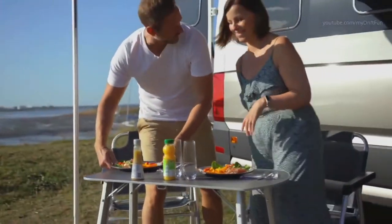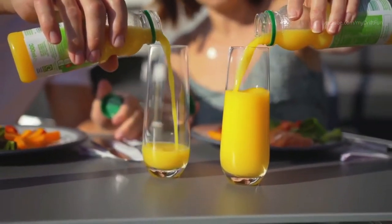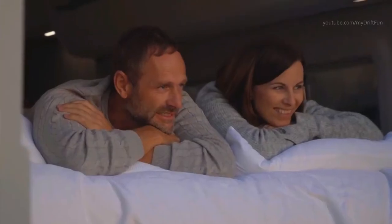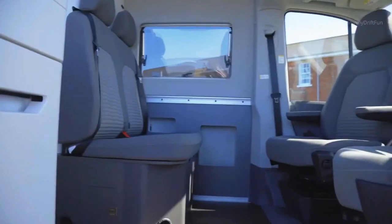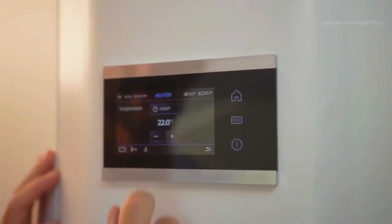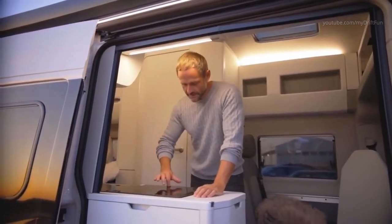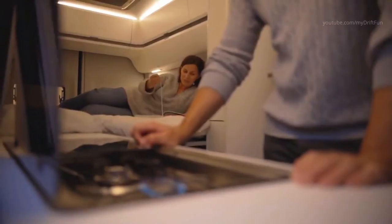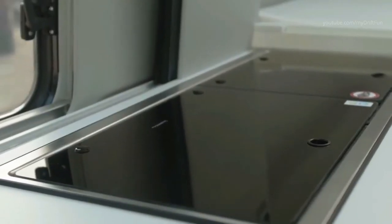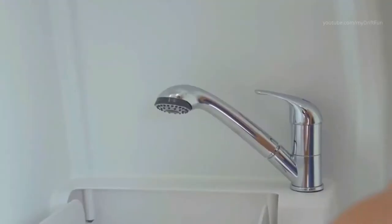The Grand California is a van you could realistically live in without many compromises. The T6 California needs the amenities of a campsite to be truly comfortable, but the Grand California has the space to carry everything you need to live off-grid. There are two sizes available — the 600 and the 680, the latter being the longer of the two. The shorter 600 gets a higher roof with a sleeping cubby big enough for a couple of kids, plus a generously proportioned double bed, for a total of four sleeping spots. The larger 680 only offers sleeping for two, but the bed folds up to access ample storage underneath.